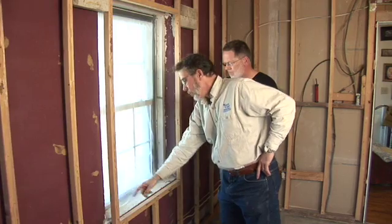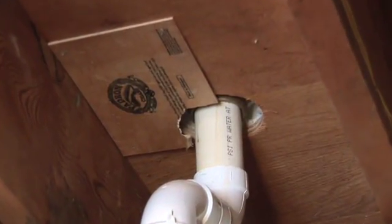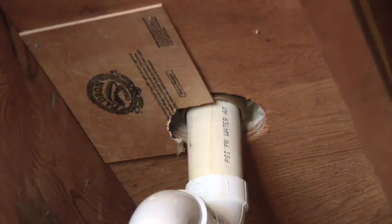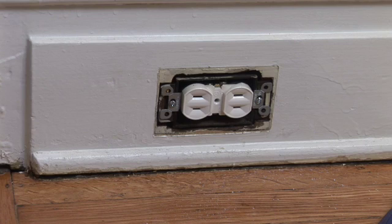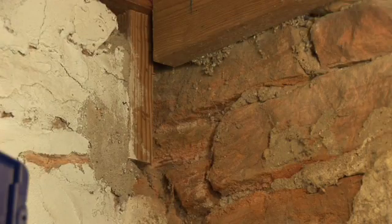Exterior doors and window frames. Anywhere that plumbing or electric conduits enter the home. At points where vents, recessed lighting, stacks or pipes go through walls or floors, ceilings, etc. Electric wall sockets or light switch plates on exterior walls. Along sill plates in the foundation. Voids or gaps in walls.